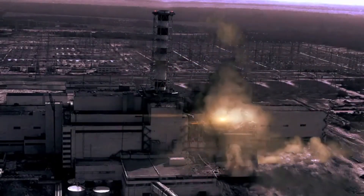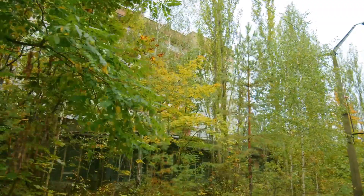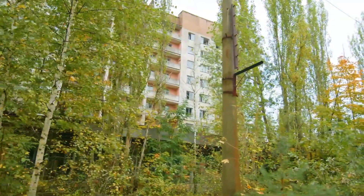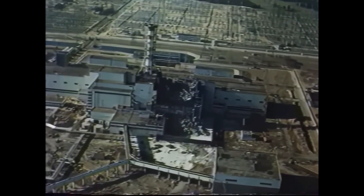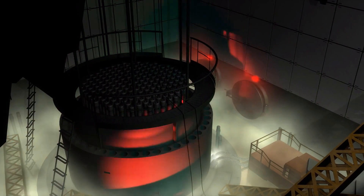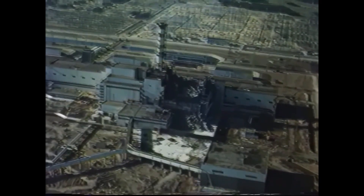Radiation exposure led to widespread health consequences, including a surge in thyroid cancer among children and other long-term illnesses. The Red Forest, heavily contaminated, stands as a reminder of environmental devastation, though over decades wildlife has slowly adapted in the absence of humans. The disaster prompted a worldwide re-evaluation of nuclear safety: RBMK reactors were retrofitted to correct design flaws, safety protocols were strengthened, and international cooperation increased, including the creation of the World Association of Nuclear Operators (WANO). Trust in the Soviet government eroded, as Gorbachev later admitted that the accident revealed systemic flaws, and many historians cite Chernobyl as a factor contributing to the USSR's eventual collapse.